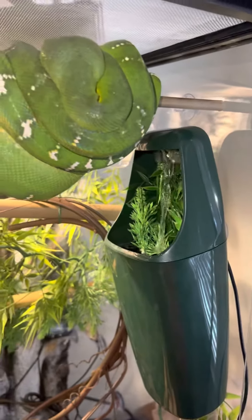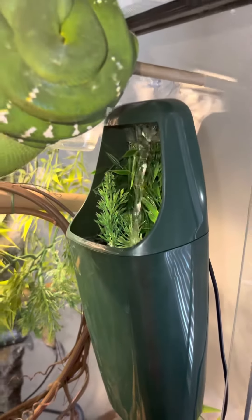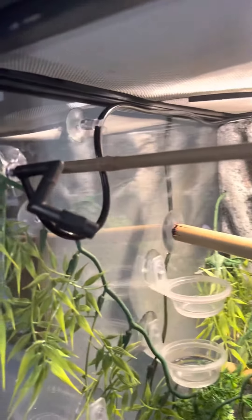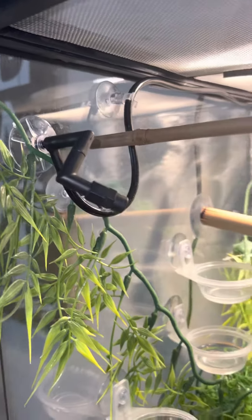He did take the small rat which is awesome. I also got him a little cold waterfall in there, and was also able to get him a misting system.